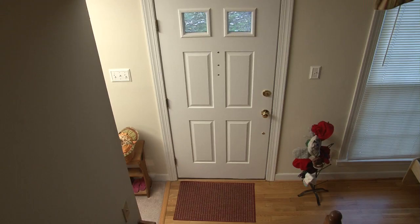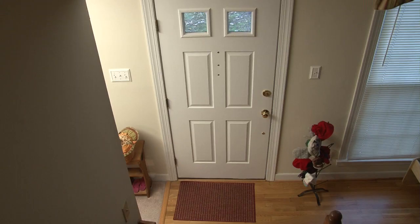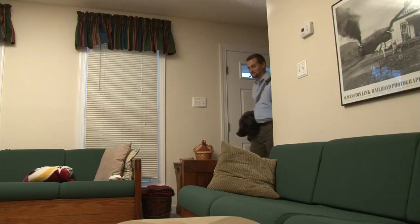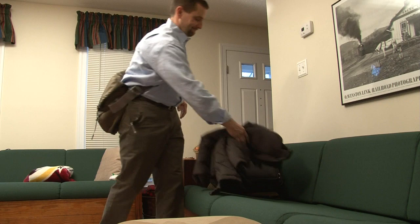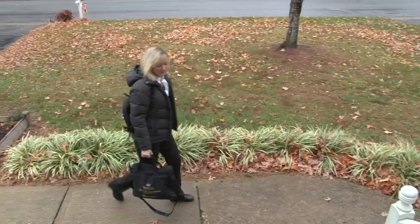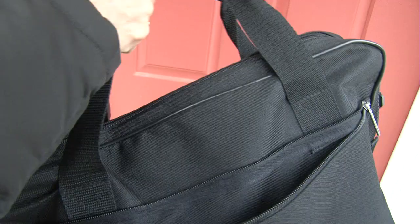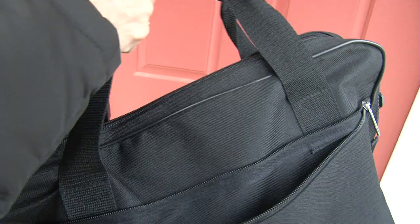How to identify bed bugs, both up close and at a distance. Remember that bed bugs have to be brought into your home. So where have these bags been today? Dumping your bags on the couch or bed without looking at them first is probably a bad idea. Avoiding an infestation can be as easy as quickly looking over your purse, jacket, or computer bag before bringing these items in through your front door.